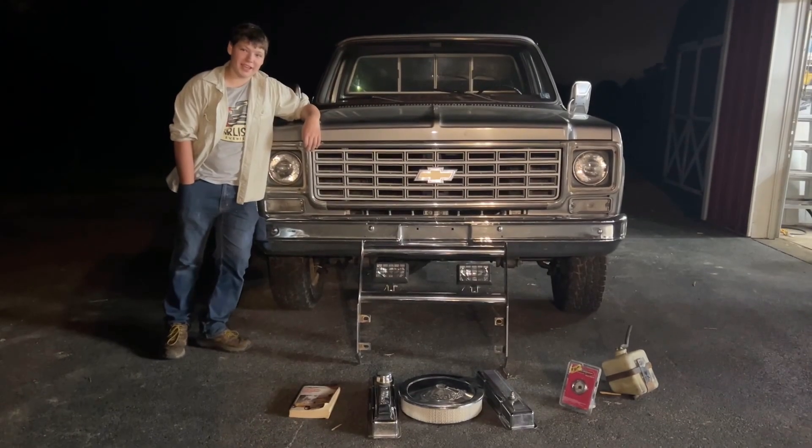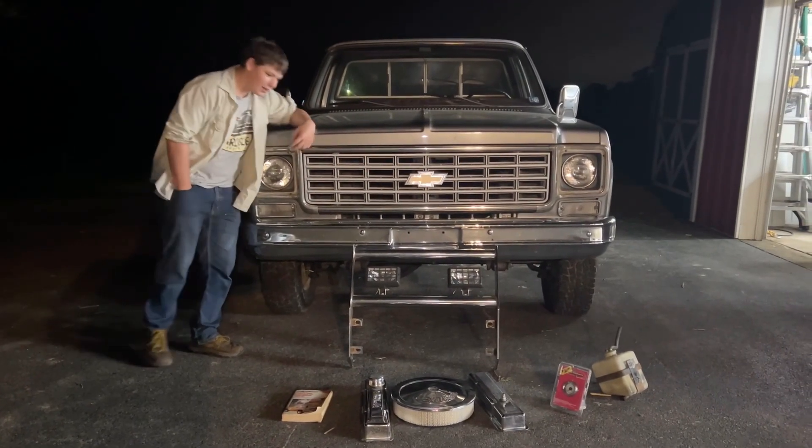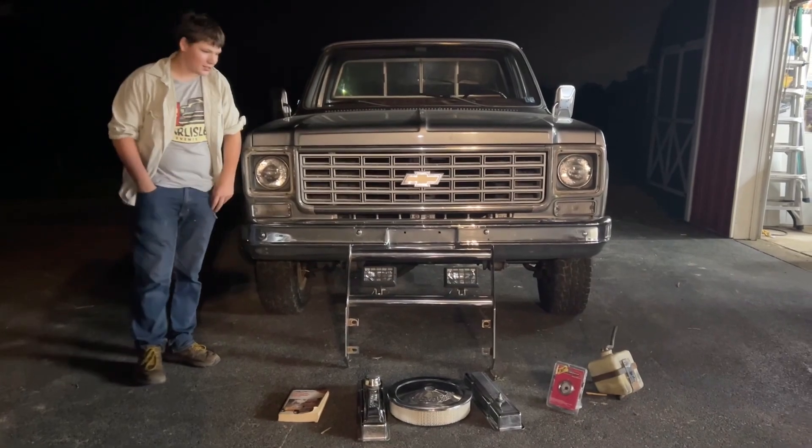Welcome back to Dad Said We Could. I'm Jim, and today Dad said that I could go to the Carlisle Swap Meet, and this is what we got.